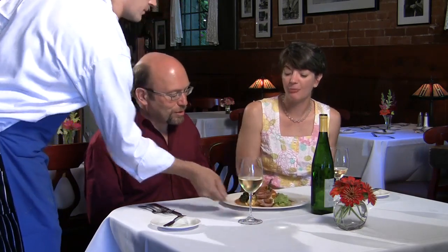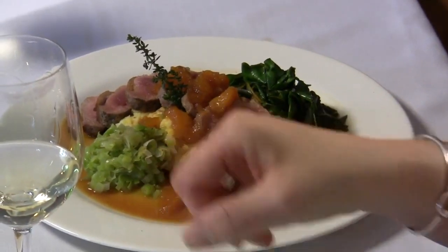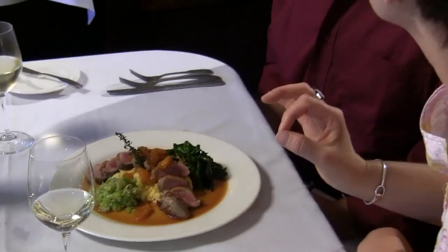The duck has arrived — perfectly prepared, medium rare duck breast. We have a great little polenta dish with some nice nutty flavors, the braised greens, the polenta, and then the duck a l'orange sauce. It just smells wonderful. You can smell just a little bit of Grand Marnier, but it's not heavy — not a potent, high-alcohol sauce.